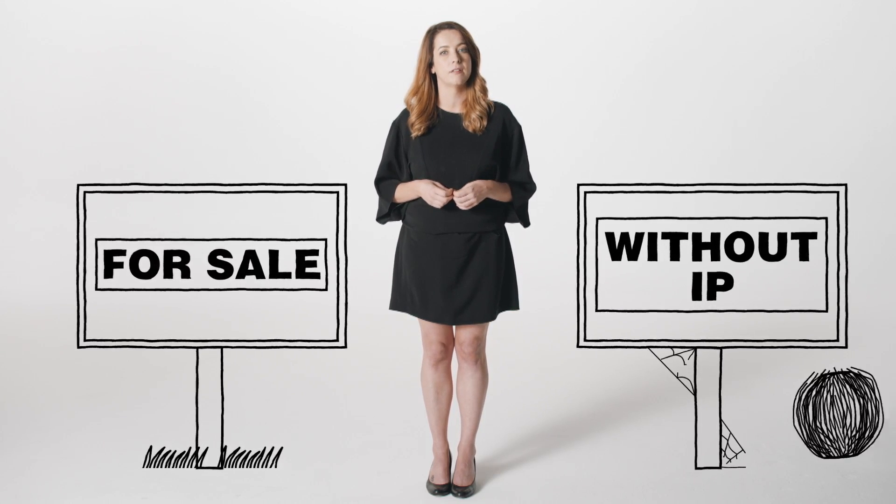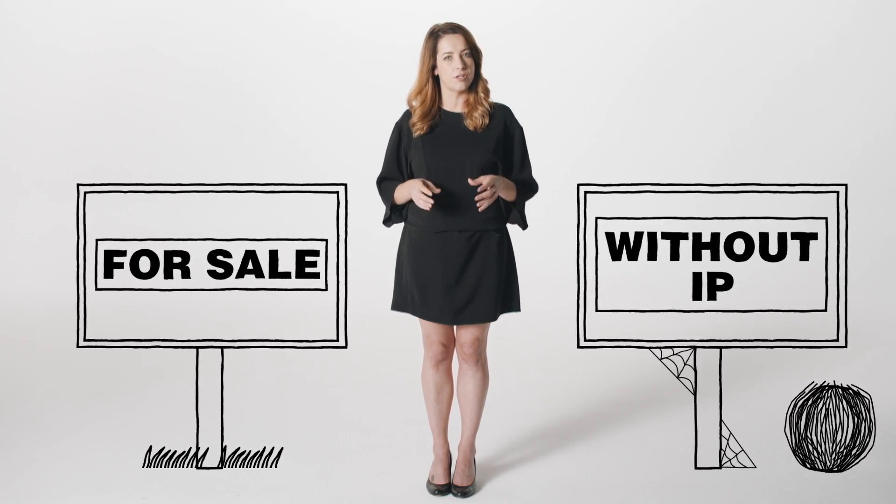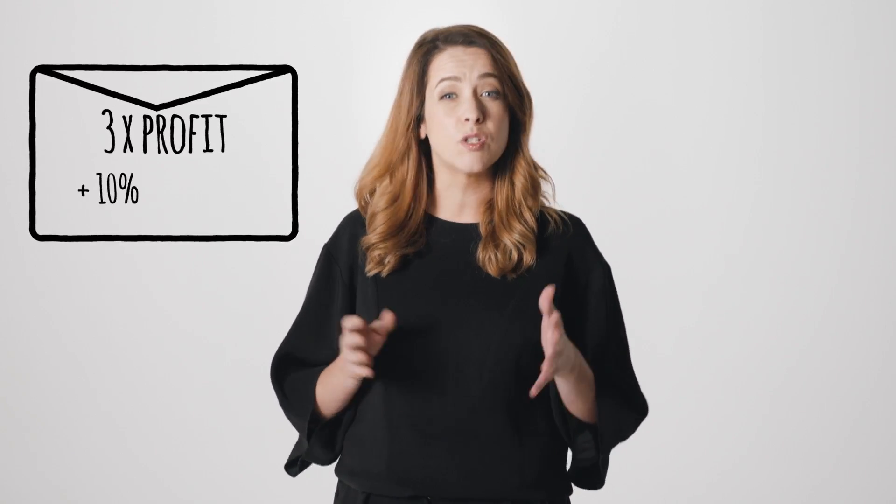In those situations, it helps to know what your IP is worth. But how do you put a dollar value on it? Perhaps the simplest way is to compare how you would go selling your business with or without IP protection. How would a potential buyer feel if there was no clear title of ownership for your trademark, invention, or design? Let's say you expect to sell your business at three times your annual profit. If IP protection gets you an extra 10 or 20 percent on sale, how much is that? Keep in mind this figure is often higher than what's on your books. If you're unsure, do your homework — speak to an accountant or business advisor familiar with your industry.